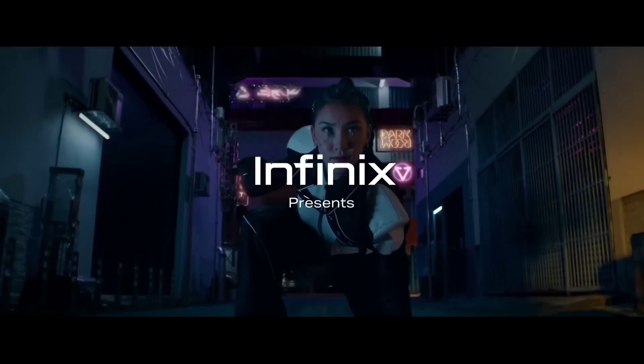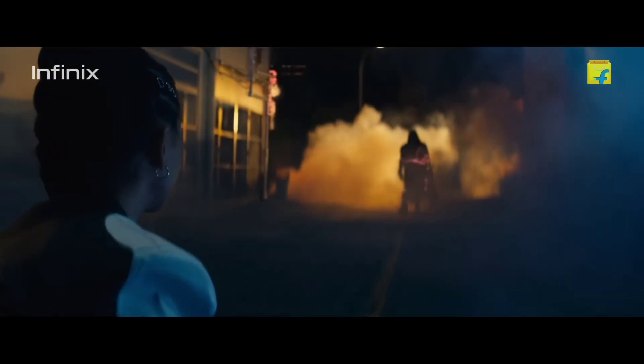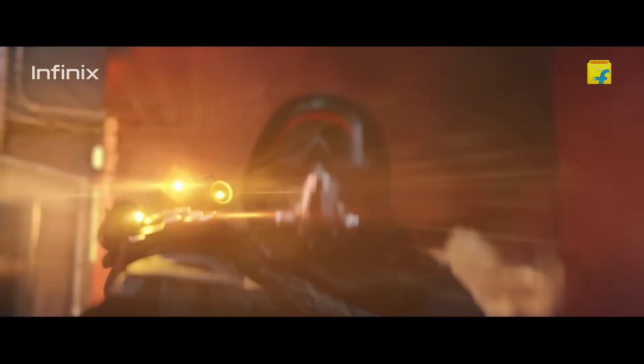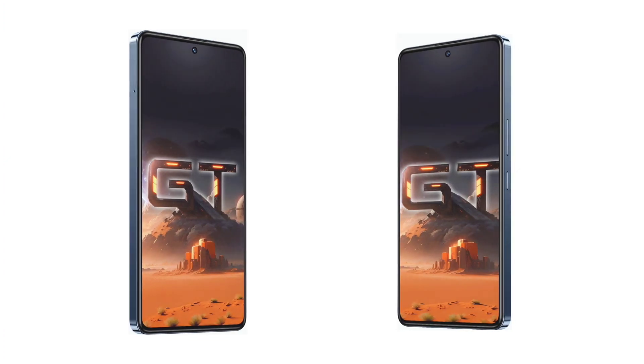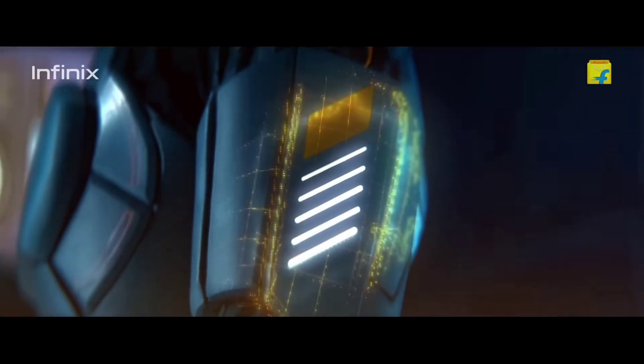Wrapping things up, the Infinix GT10 Pro is a compelling contender in the mid-range smartphone market. Its impressive performance, stylish design, capable camera system, and solid battery life make it a great all-arounder. So what's my final verdict? If you're on the hunt for a device that offers a premium experience without breaking the bank, the Infinix GT10 Pro might just be the one for you.